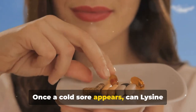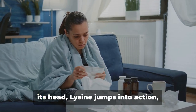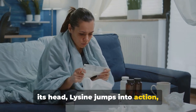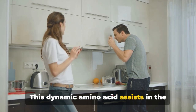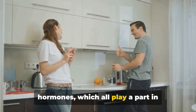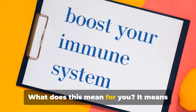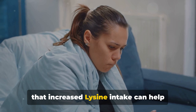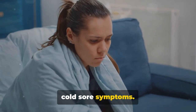Once a cold sore appears, can lysine help? Absolutely. When a cold sore rears its head, lysine jumps into action, kicking the body's immune response into high gear. This dynamic amino acid assists in the production of antibodies, enzymes, and hormones, which all play a part in fighting off the herpes simplex virus. Increased lysine intake can help reduce both the duration and severity of cold sore symptoms.